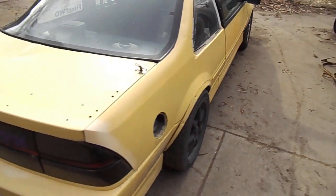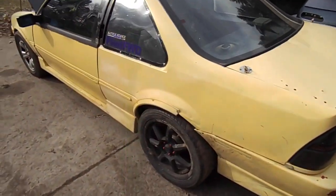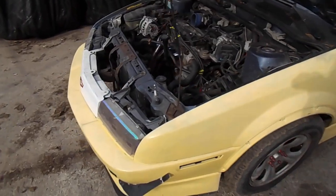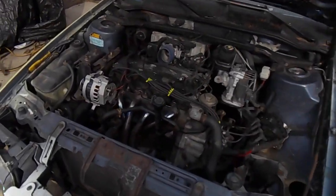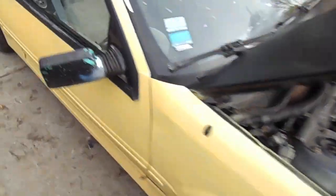This is my 95 Chevy Beretta — she looks beat because she is, but this is the track car. Full suspension, sway bars, KW, LSD, 2.2 five-speed. Not a lot of power but enough. Dumb eBay header. Fully stripped interior.